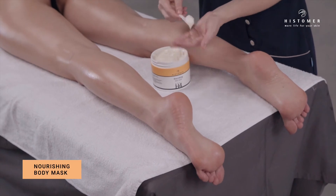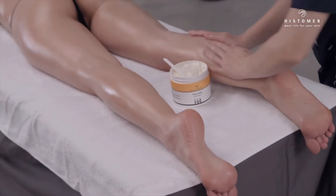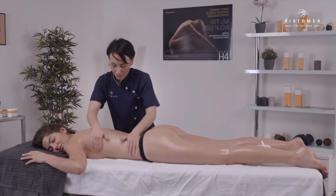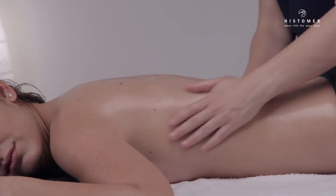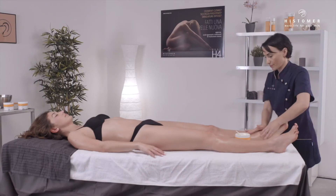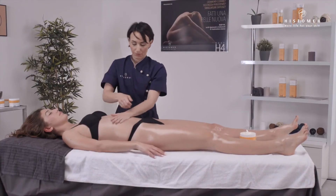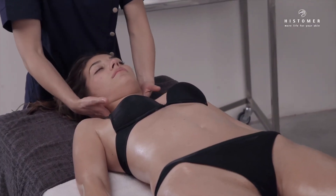Immediately after, start the application of Nourishing Body Mask. Nourishing Body Mask is a proactive body mask, extremely important to reconstruct the germinal epidermis layer. Leave to act and ask the client to lie in supine position, then apply Nourishing Body Mask also on the front part. Leave to act for about 10 minutes.